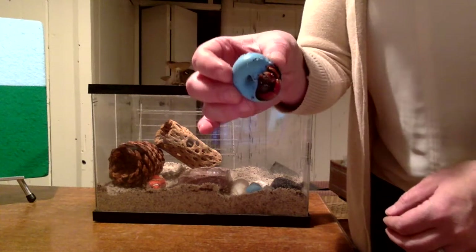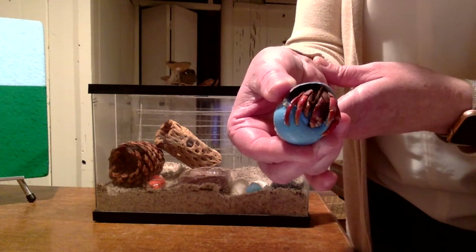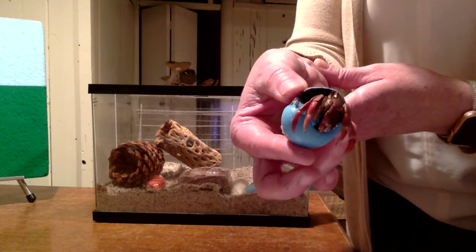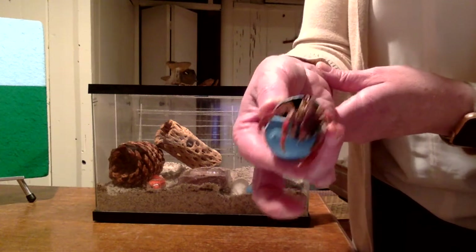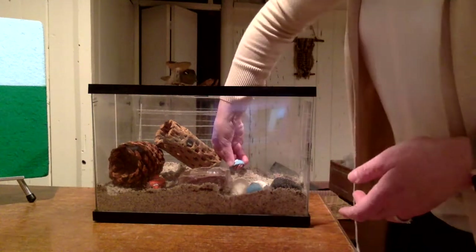Can you see the hermit crab inside? Maybe he'll move a little bit — I see him coming out! So this hermit crab's name is Ziti. He wants to say hi to you. Okay Ziti, back inside the habitat.